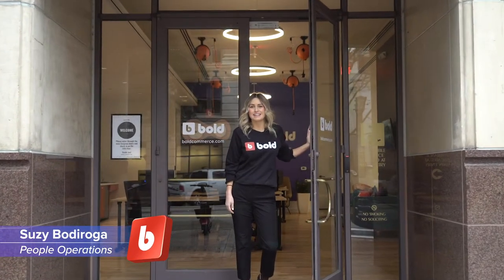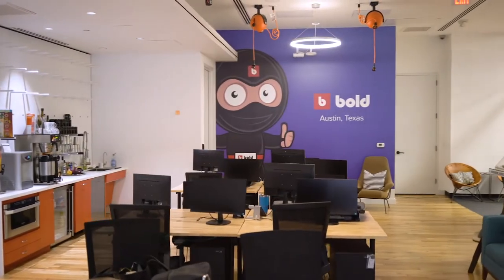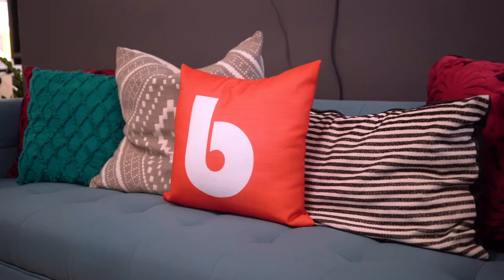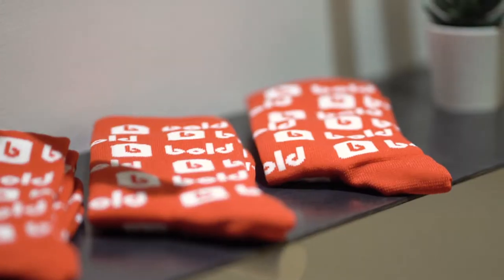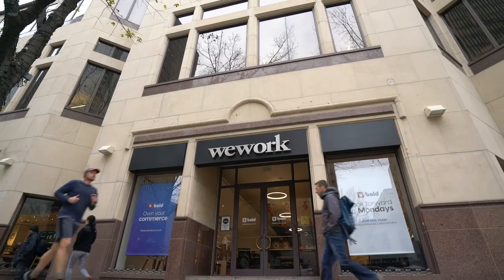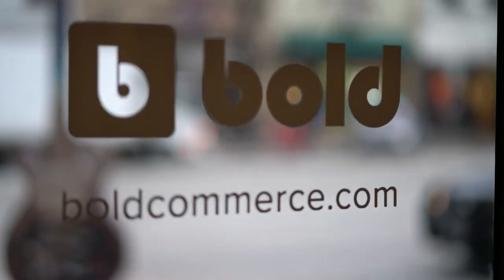Hey guys, welcome to Bold Austin. Come on in, let me show you around. So here it is — we're located on the main floor of a WeWork building right in the heart of downtown at 6th and Congress.